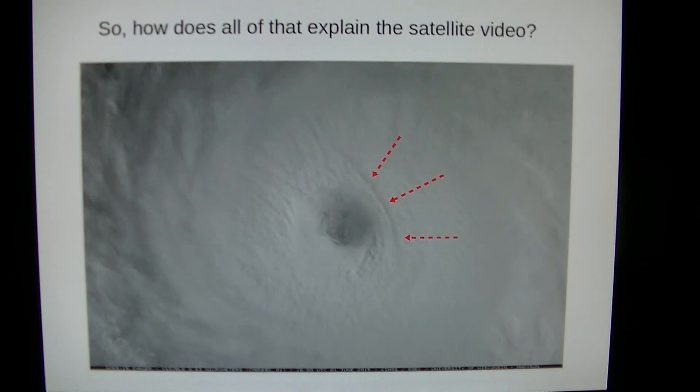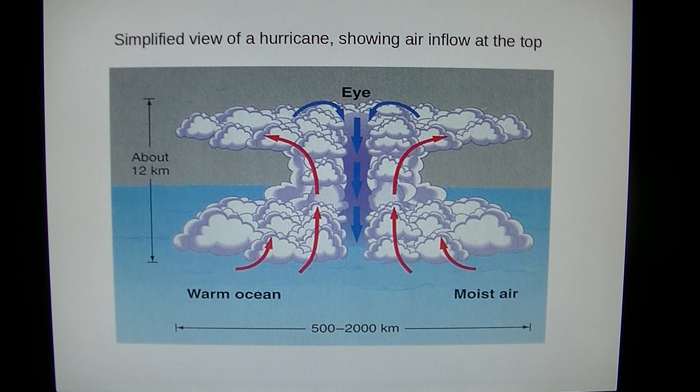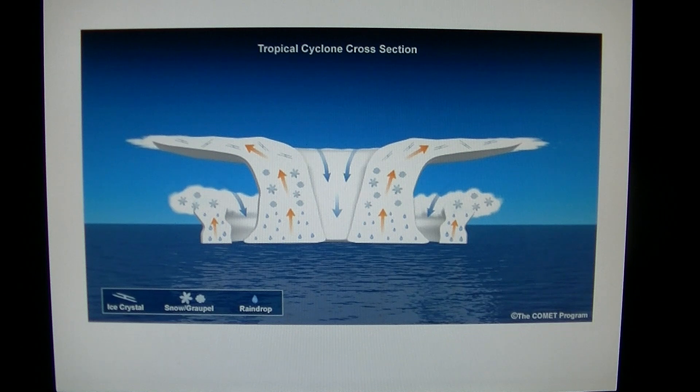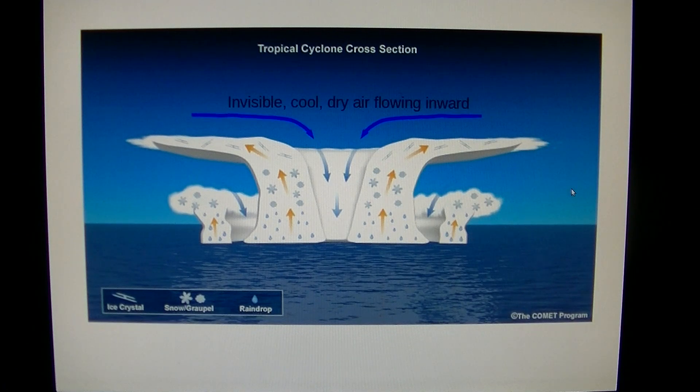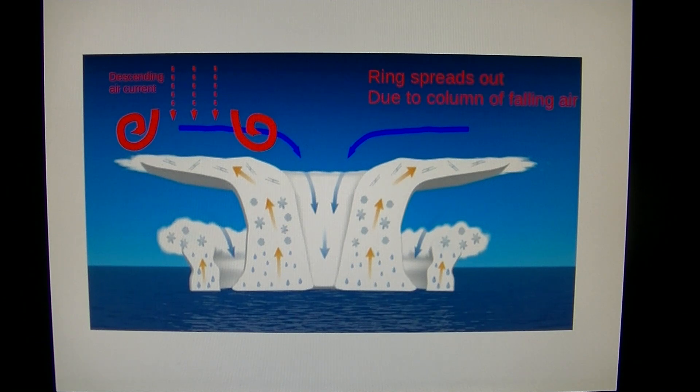So how does all of that explain the strange arch that sat next to a Category 4 hurricane eye? Here's a simplified view of a hurricane showing air inflow at the top, and a cross section in simplified view. Notice the outside edge of the hurricane is actually rising up — it's lower towards the center and higher towards the outside. Invisible, cool, dry air flows inward to create the clear eye. Now imagine this plasmoid ring — a plasmoid is a spinning ball of plasma, in this case the shape of a smoke ring — descending down to the top of the hurricane, with a descending air current behind it.